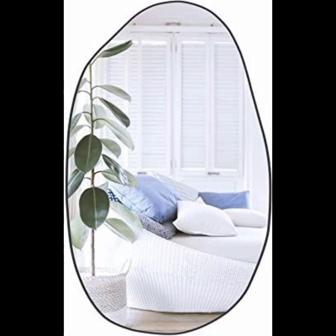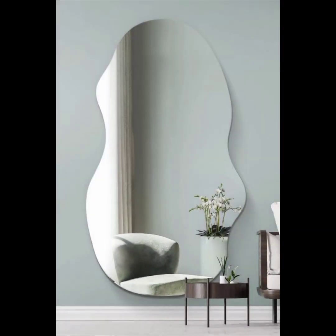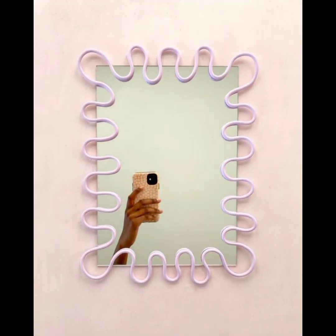They can serve as eye-catching focal points, adding a touch of playfulness and visual interest to a room. If you are interested in incorporating blob mirrors into your decor, you can explore specialty home decor stores, online retailers, or even consider reaching out to a local artist.